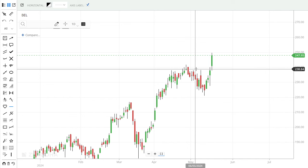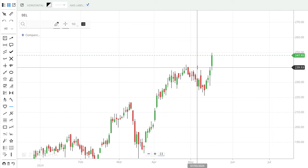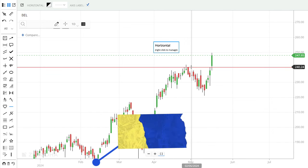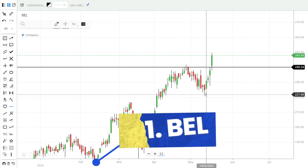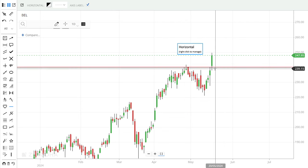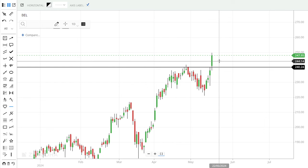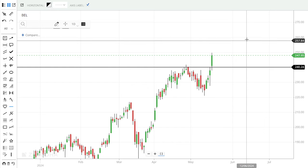In this video, we will discuss 3 stocks one by one. Here, at 240 levels, the previous resistance axis got a profit booking. Today, we can take a breakout when we see the price action in the market.